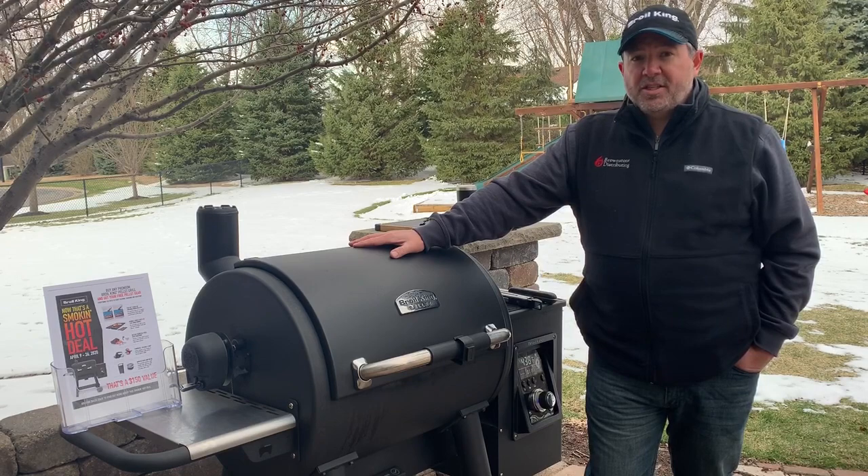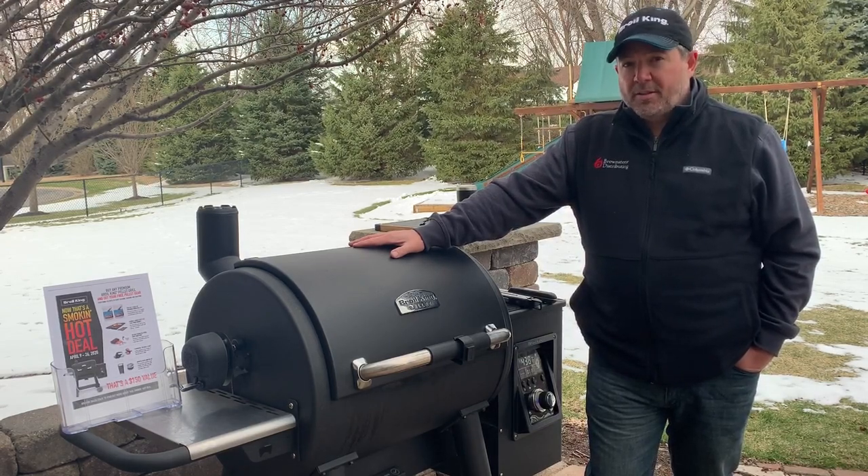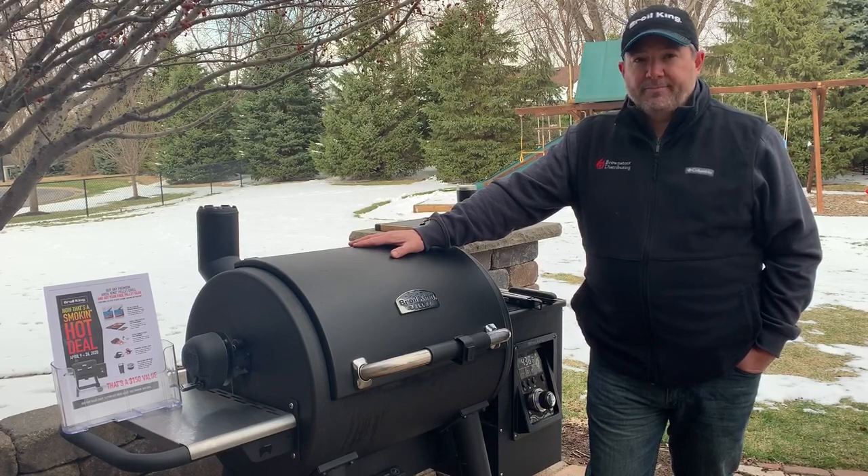Make sure you check out Warner Stellion online on their website or talk to one of their stores to go see one of the Broyal King Regal Pellet Grills. Thanks!